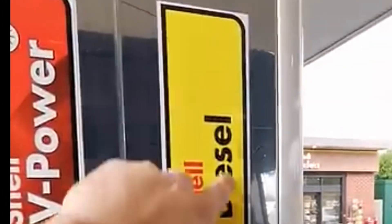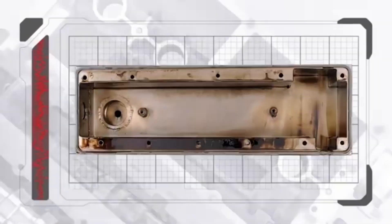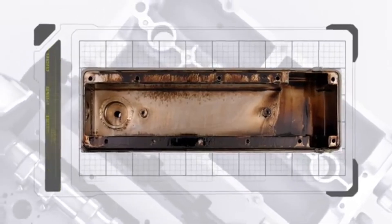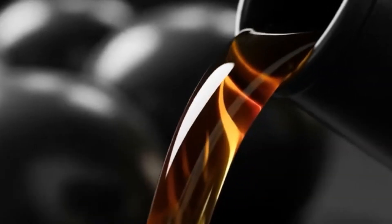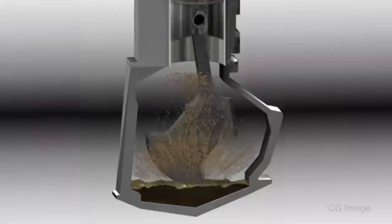Biodiesel content creates another split. Germany, Europe's largest automotive market, mandates B7 diesel, meaning it contains up to 7% biodiesel by law. Biodiesel burns cleaner in terms of particulate matter, but it has a major downside — it oxidizes far more rapidly once it contaminates the engine oil. The German Federal Environment Agency reports that biodiesel-contaminated engine oil can oxidize up to 50% faster than oil exposed only to petroleum diesel. Oxidation thickens the oil, accelerates sludge formation, and attacks seals. So European oils must include stronger antioxidant packages to remain stable over long intervals. ACEA C3 oils use advanced phenolic and aminic antioxidants to slow down oxidative degradation. In contrast, most American passenger vehicles burn low-biodiesel petroleum diesel or gasoline with negligible biodiesel contamination risk, so American oils do not face the same oxidative stress.